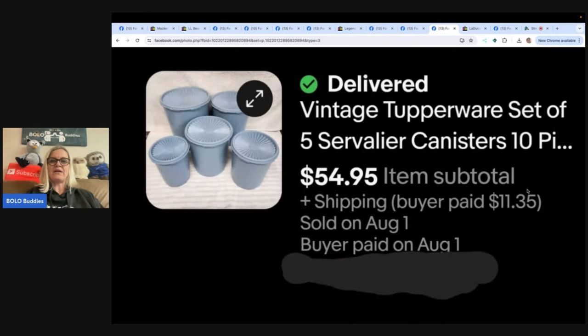Vintage Tupperware set of five canisters. Purchased this vintage Tupperware canister set from a churchyard sale in April. Listed them in July and sold for $54.95 plus shipping. I always look at vintage Tupperware. eBay store is Hilltop Hustler. Thanks for giving us a place to share and learn about bolos. You know who would like this one — Farm Girl Scavenger Noelle. She loves selling Tupperware.